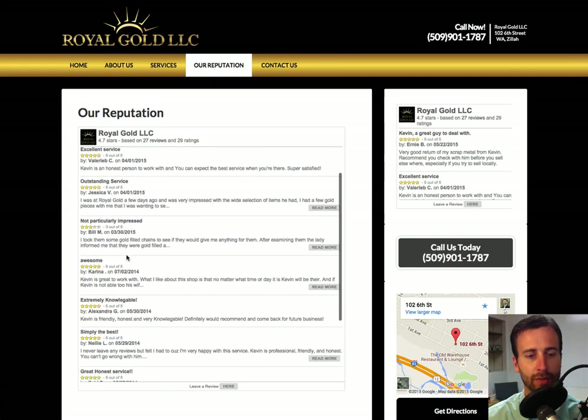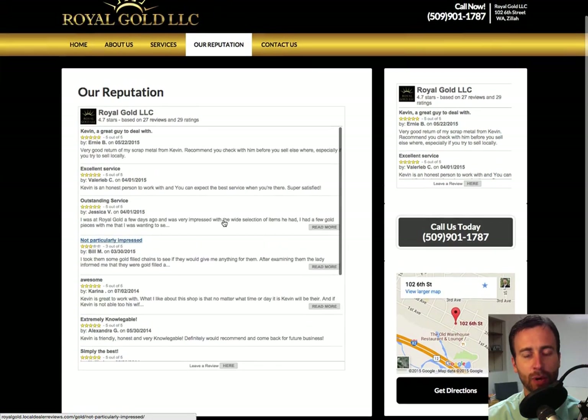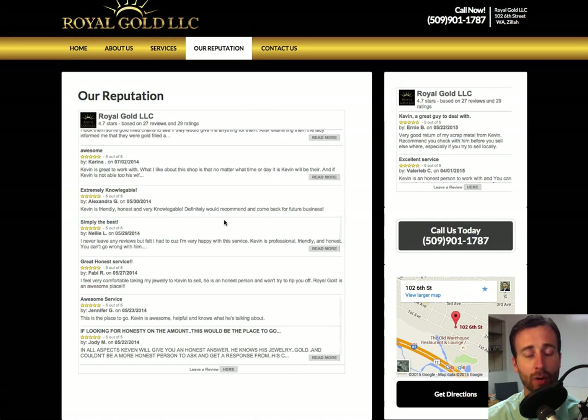This review engine scrolls down and people can read the many reviews that this company has from their happy customers. This review engine is practically another website that's hosted and maintained somewhere else that we've embedded in our client's website. So let's go visit the review engine itself.